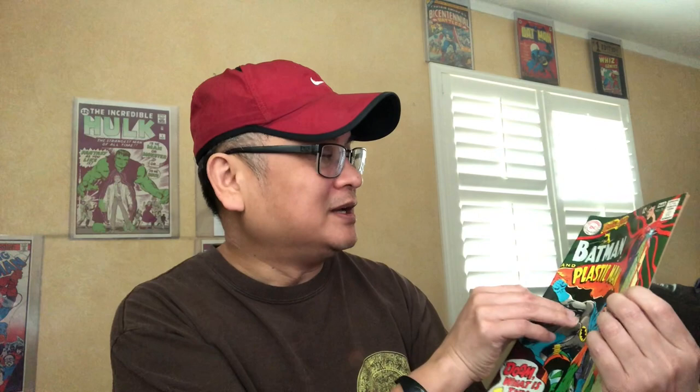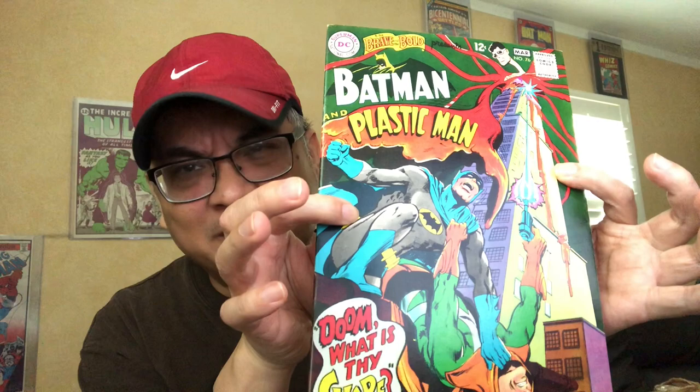So here we have the one with Plastic Man, issue 76. It does not have Neil Adams interior. Not every single one of these books have Neil Adams interior, so they're not all awesome.